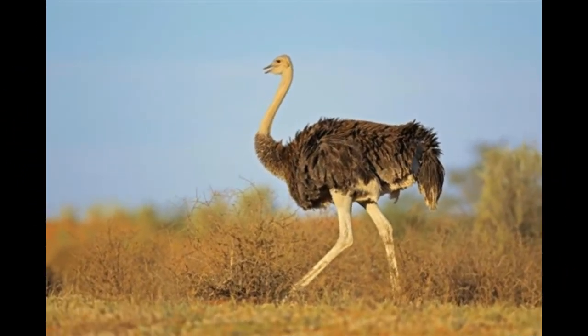Breeding: during the breeding season, emus form pairs that mate, and each hen lays around 20 eggs, which are cared for solely by the male, while the female moves on to look for another mate.